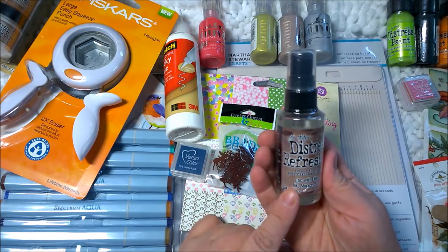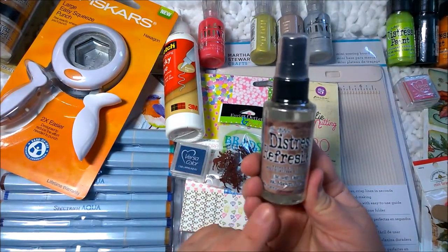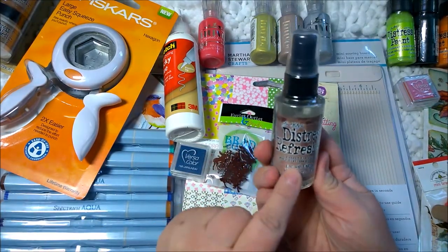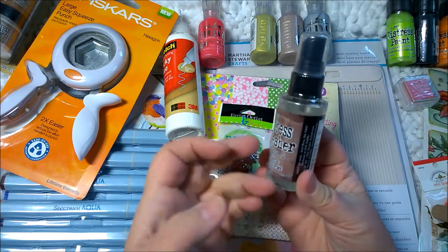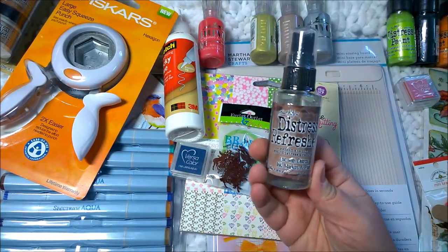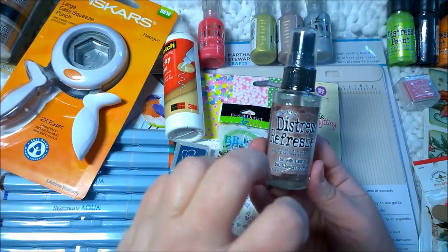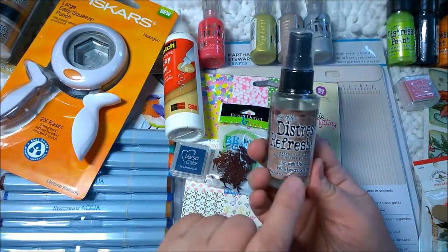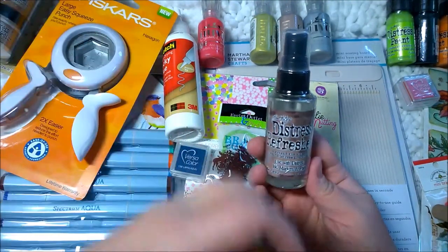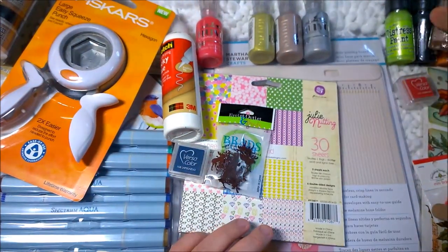I also got the distress refresher. You put this on your ink pads, markers, or paint daubers to rehydrate them. I've noticed that my vintage photo one, which I use the most, is starting to look a little dry — even when I re-ink it, it still looks dry. So I got this to refresh it and make it more wet so it'll accept the new ink better.